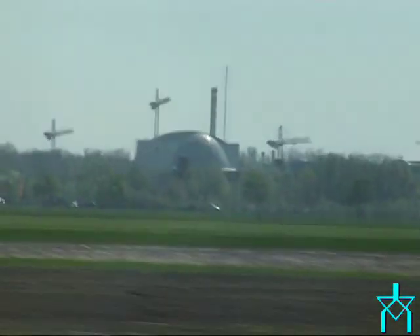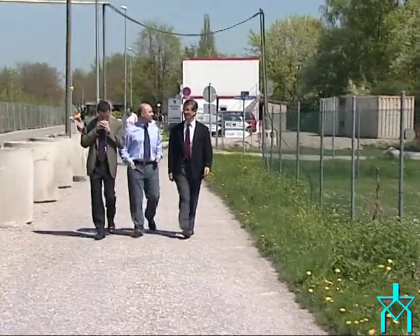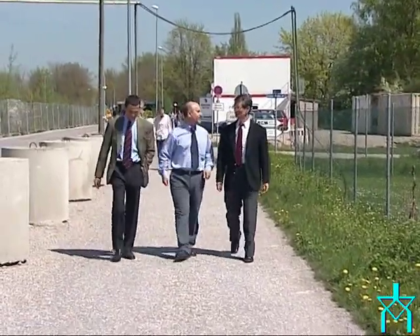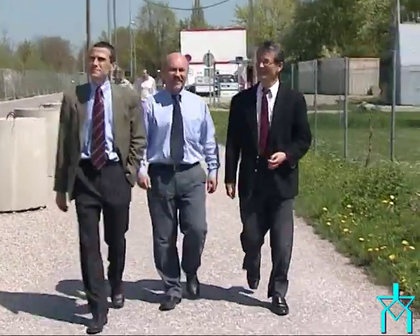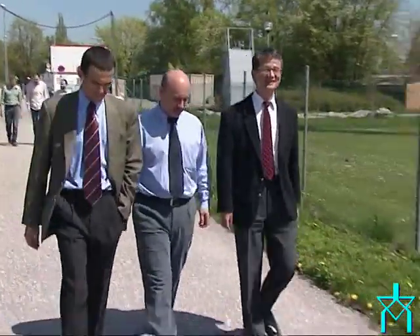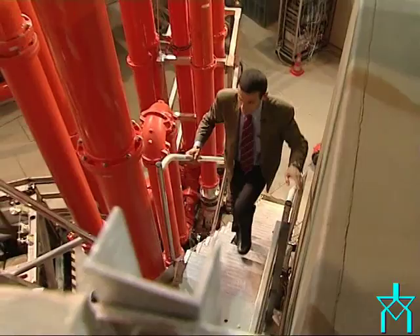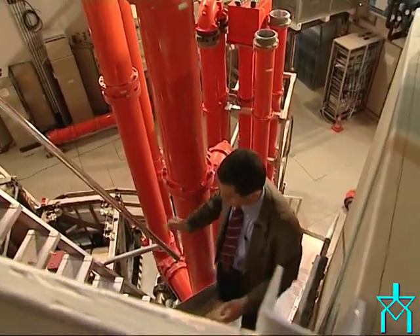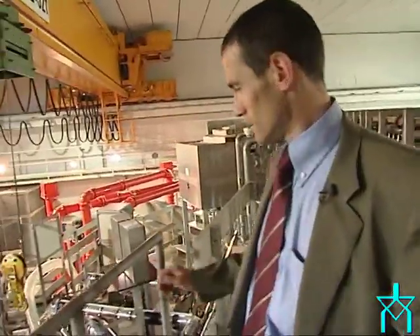In the research center in Garching, next to Munich in Germany, Italian physicist Gianfranco Federici is working with fusion experts like Vladimir Barabash from Russia and Kimihiro Ioki from Japan towards building ITER. In the autumn, they move to Cadarache like hundreds of other scientists and engineers from all over the world. At the Institute of Plasma Physics, Gianfranco Federici has spent years experimenting with different designs and materials for ITER.